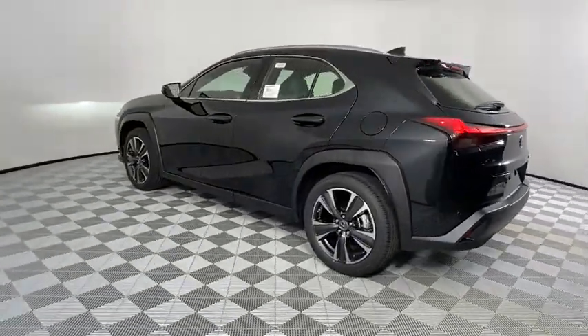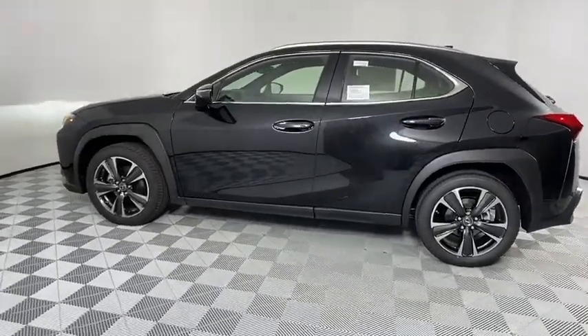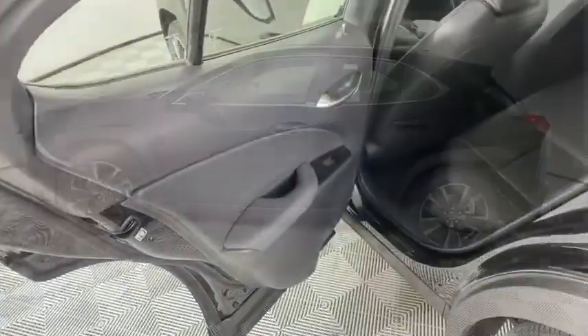Bluetooth, power steering, adjustable steering wheel, keyless start, floor mats, aluminum wheels, four-wheel disc brakes, cruise control, AM FM stereo radio.